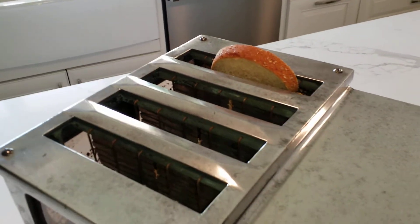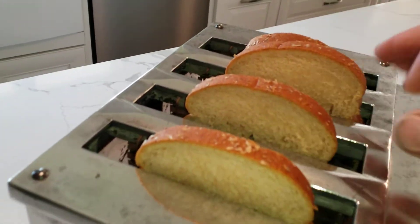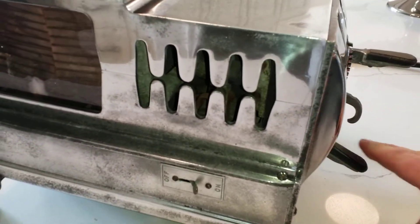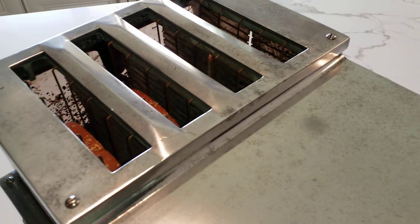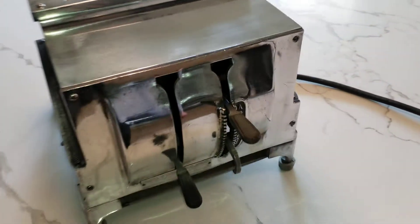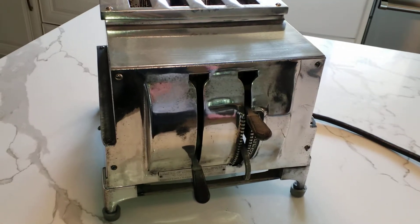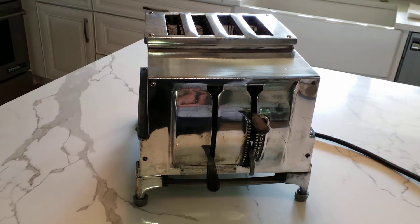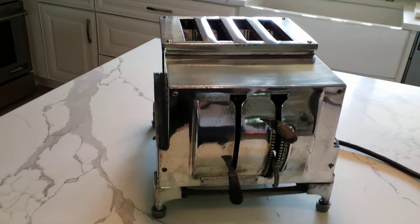Let's put toast in. They did have a version of this, presumably with wider slots, that was a sandwich toaster. As I lower this, you saw that little spark there as those carbon contacts closed, and we are making toast. We activated this partway through, so it would be pretty light toast.